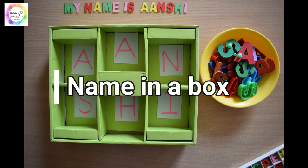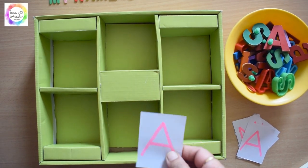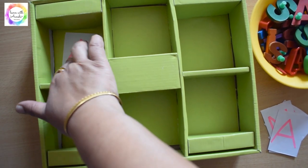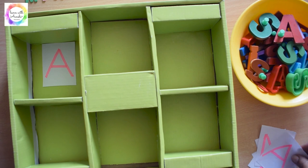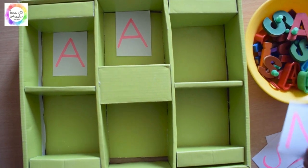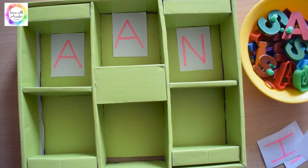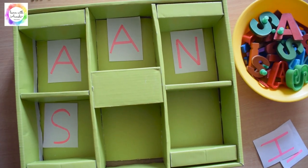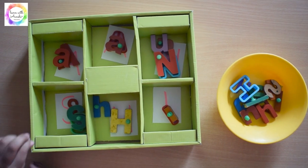For this activity we used a box with six compartments — you can use any simple box or a jar. We used paper cutouts with letters written on each paper and placed them in each compartment. She had to recognize those letters and put the alphabets in the respective compartments. This is an excellent activity for fine motor skills, pincer grip, as well as identifying the name.